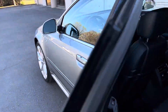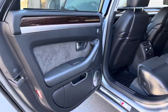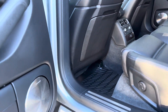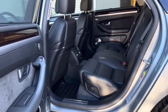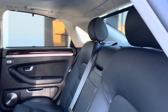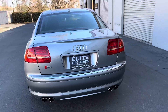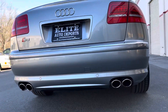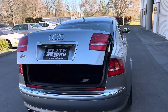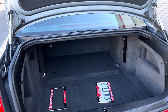Soft closed doors. The rear has side manual sun shades and a power rear shade. Bang & Olsen sound. Sport seats with the luxury package. Plenty of space.